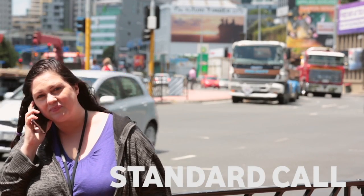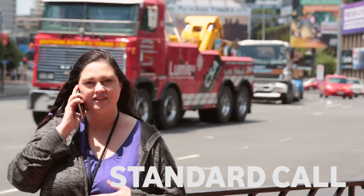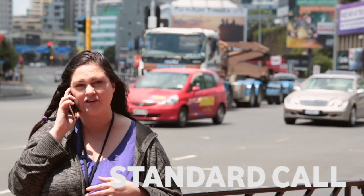Hi guys, I'm Lon from the Vodafone community, and today we want to talk to you about HD Voice, a new technology that allows us to greatly increase the sound quality on our mobile calls.